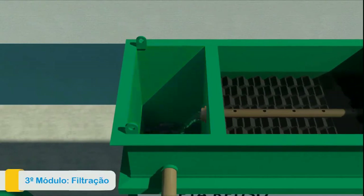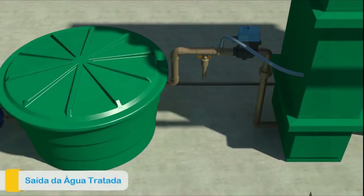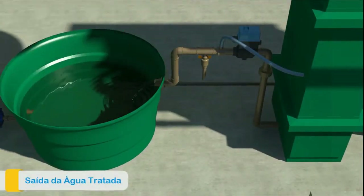And then the final step is filtration — a polish to retain any flakes that have remained in the water. The effluent is then transported to the treated water tank.